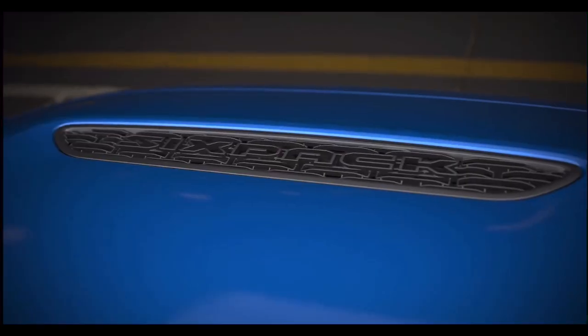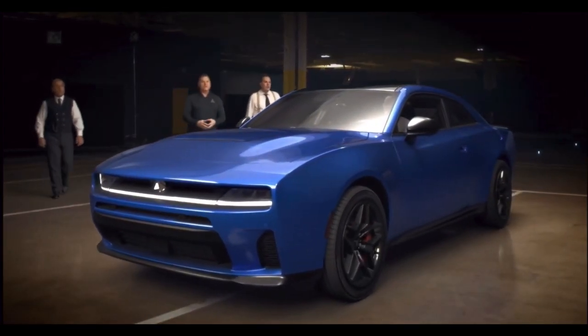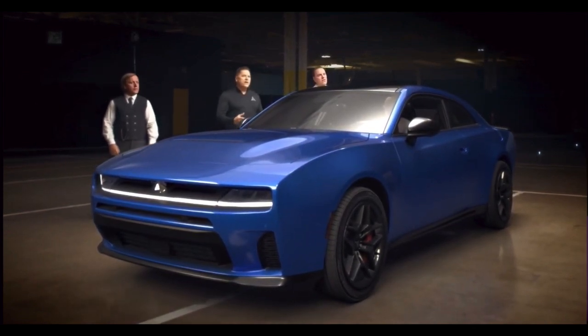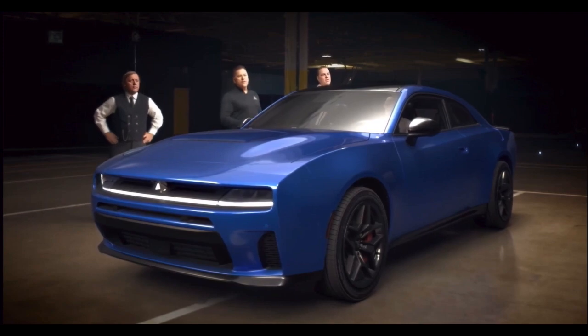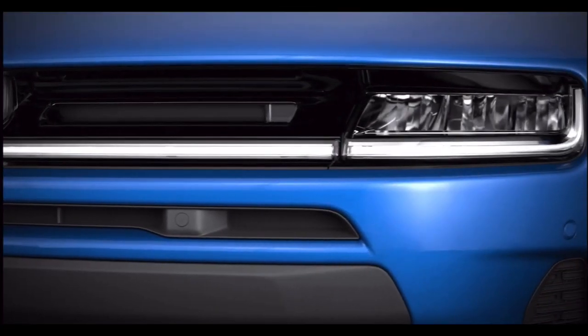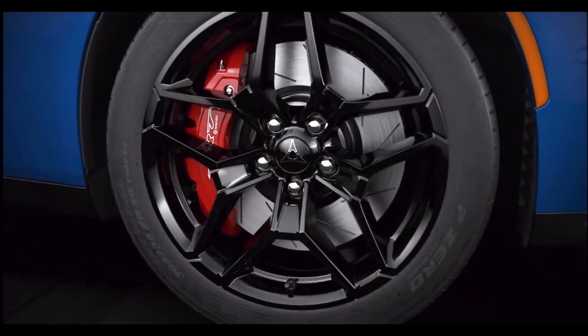Oh yeah, that wasn't the sound of the Fratsonic chamber in the Banshee. That was the scream of the most power-dense internal combustion engine Dodge has ever installed in a muscle car. In 2025, the all-new Charger will also be available as a six-pack with the twin-turbo Hurricane. Standard output hits the streets with 420 horsepower, and the HO spins the dyno to 550 horsepower.